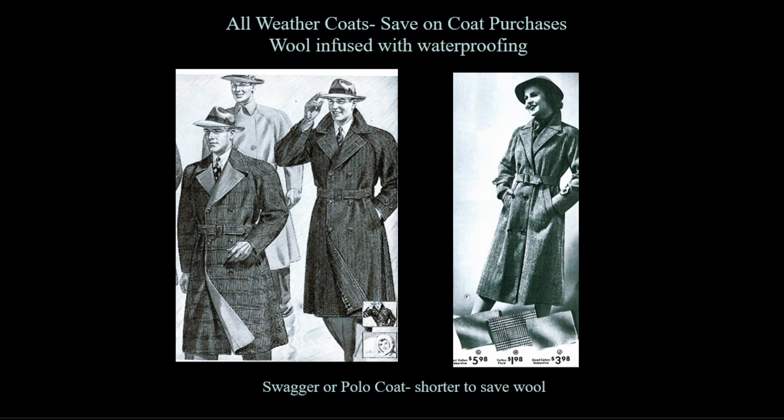Coats were expensive and used a great deal of fabric. All-weather coats, like the trench coat, became popular as they didn't require precious wool. Wool coats were also made infused with water-resistant chemicals so one did not have to own both a raincoat and a winter coat. Coats made with raglan sleeves were quite popular, creating more ease in the arm — a kind of one-size-fits-most approach.